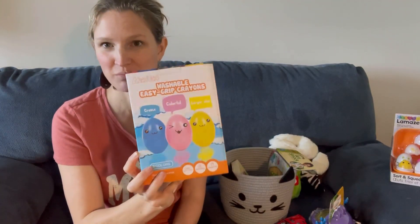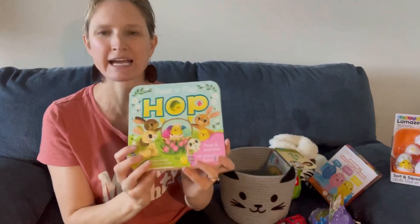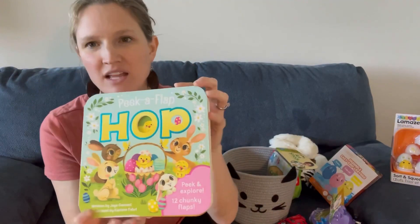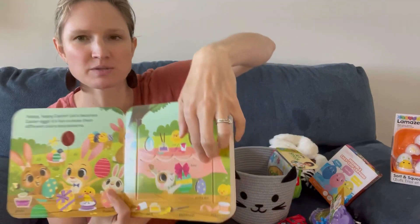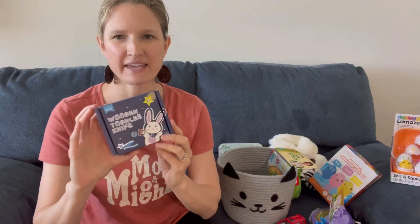You think that's something you'd just know, but you learn as you go with parenting. I always make sure to get washable now. I also got him a peek-a-flap lift-the-flap book — he loves flap books and likes to interact with them. It's really cute because he can open it and see what's underneath.